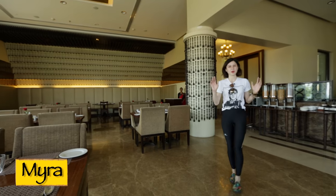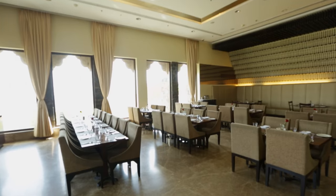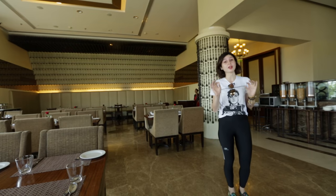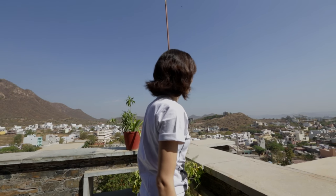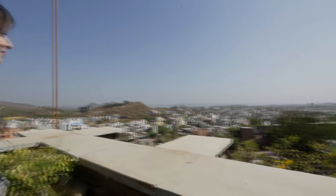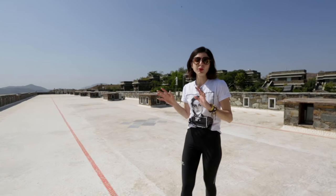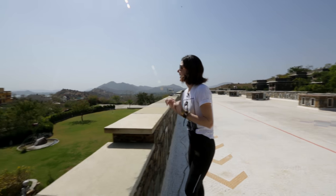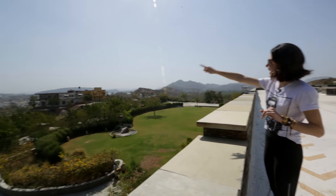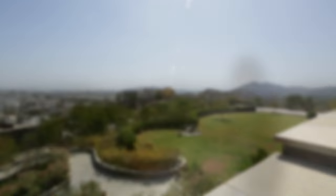We are at Myra, which is their restaurant open for breakfast, lunch and dinner. They are setting up for breakfast right now. They also have a beautiful terrace from where you get a lovely view of the city. They also have a beautiful rooftop terrace that offers great views — you can see the City Palace, Lake Pichola, and Fateh Sagar Lake. An incredible view over there.